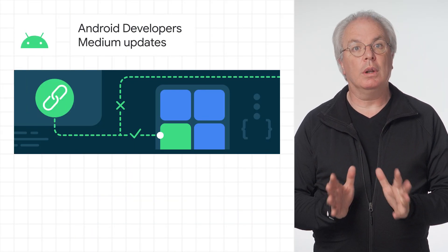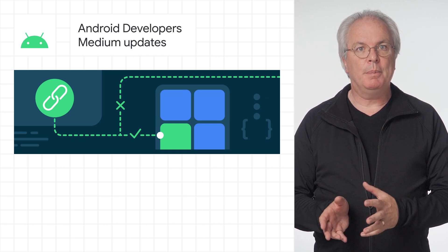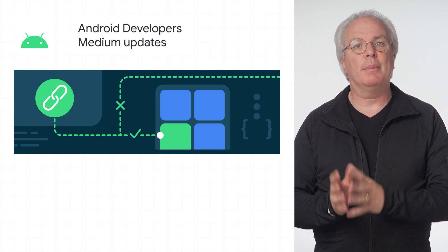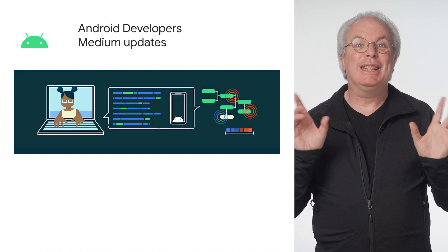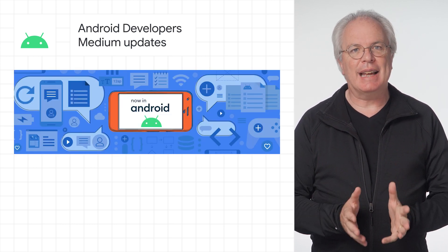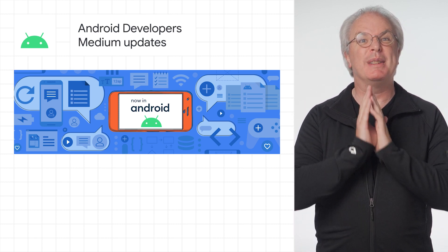Staying with Android, there's a whole host of new stuff on the Android Developer's Medium site, with updates to the excellent course on helping you troubleshoot deep links, lots more on thinking in Compose, and a handy guide to everything that's new in Android — and it's volume 68.